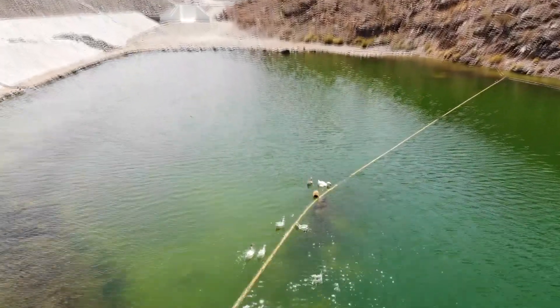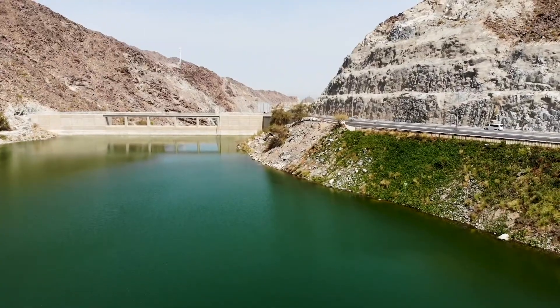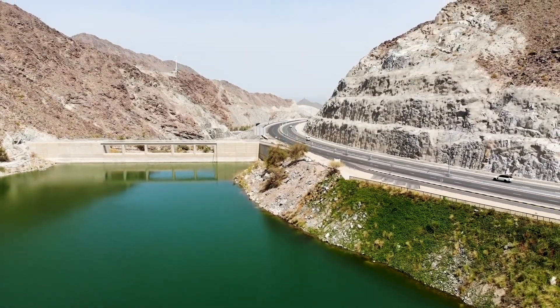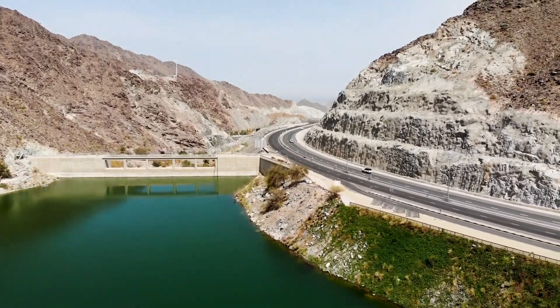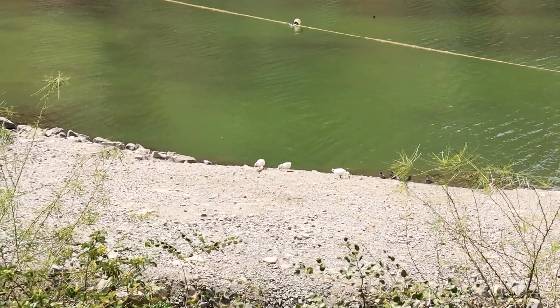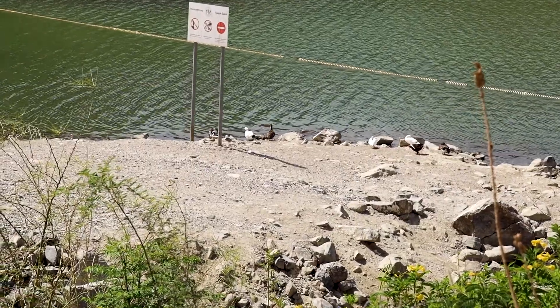Holly saw some ducks earlier and she's insisting that we go down. I'll just go back up to the car and let Holly get the ducks — I think that's what makes me the most excited when I go somewhere and I see animals. So as soon as we came to the dam, the first thing I saw were the ducks and I wanted to go see them. Here are the ducks.